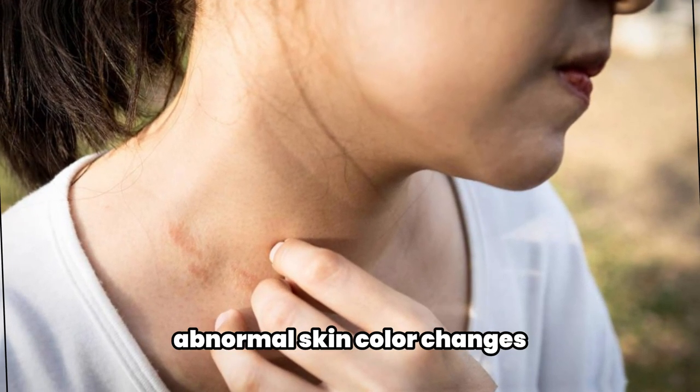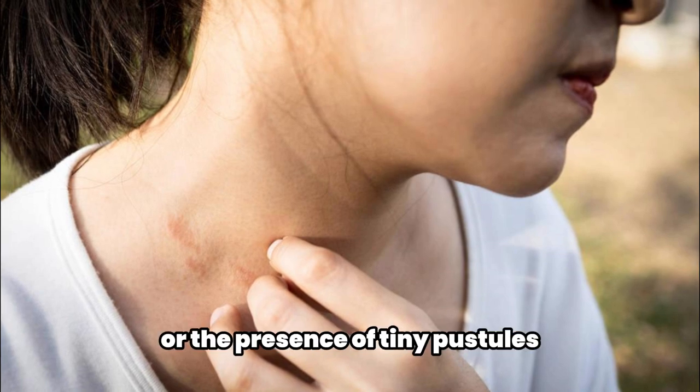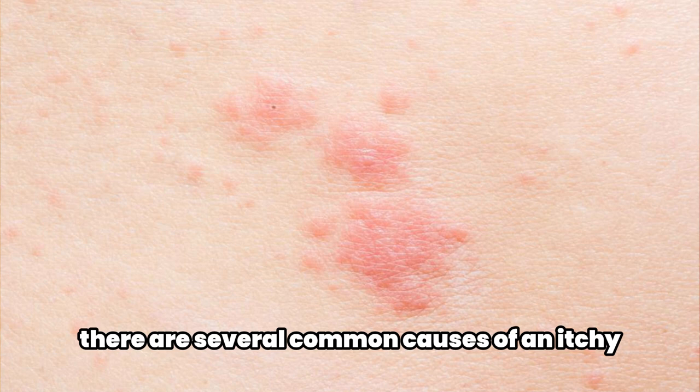The signs and symptoms can vary, including redness, a rough sensation, abnormal skin color changes, itching, discharge, or the presence of tiny pustules. There are several common causes of an itchy skin rash on the neck or throat.